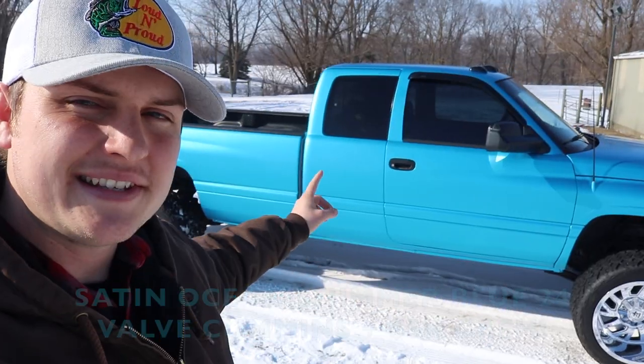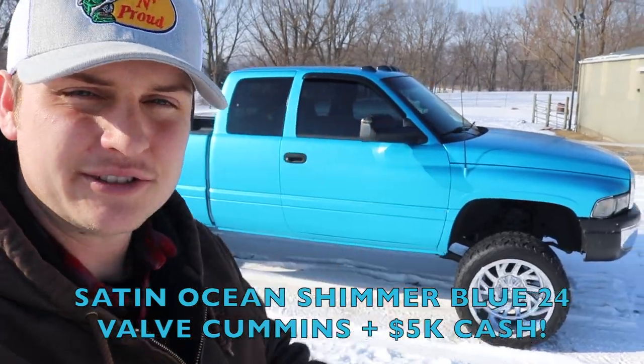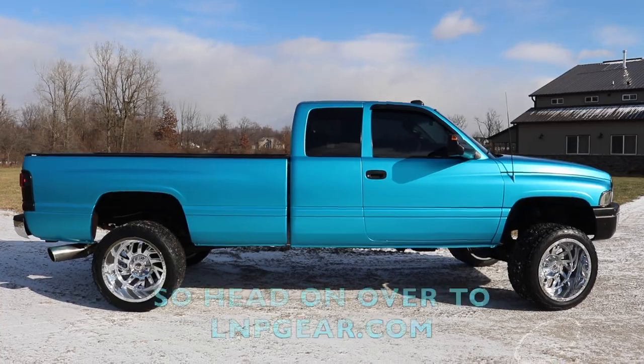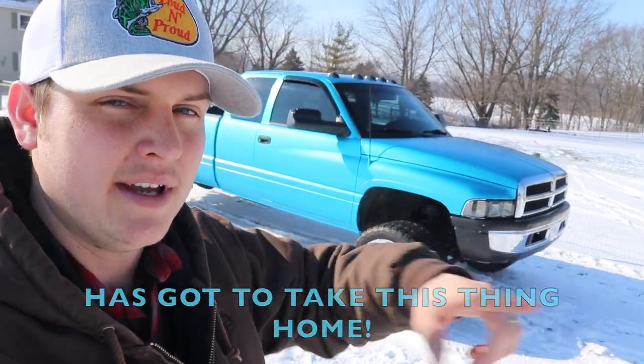Guys, right now you can enter to win this Satin Ocean Shimmer Blue 24 valve Cummins plus $5,000 cash. And not only that, right now every $1 gets you five entries. So head on over to lmpgear.com, place those orders because somebody's got to take this thing home and it might as well be you.